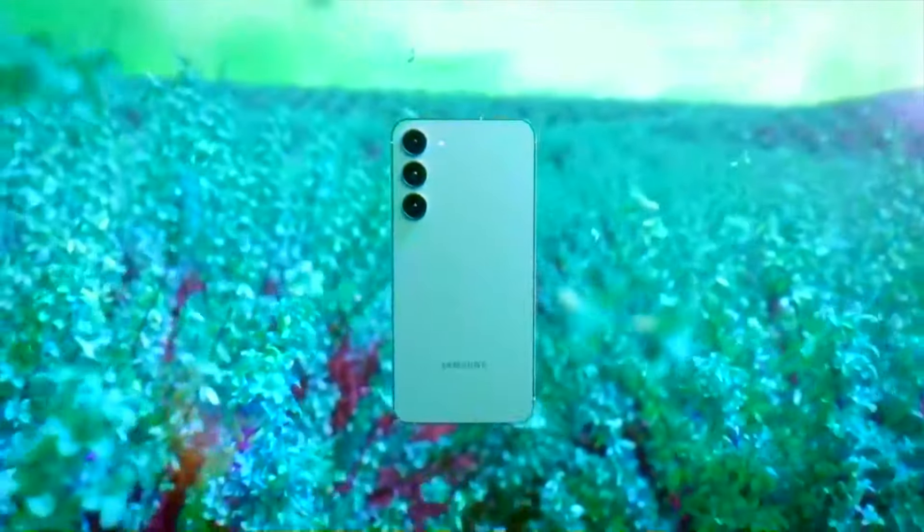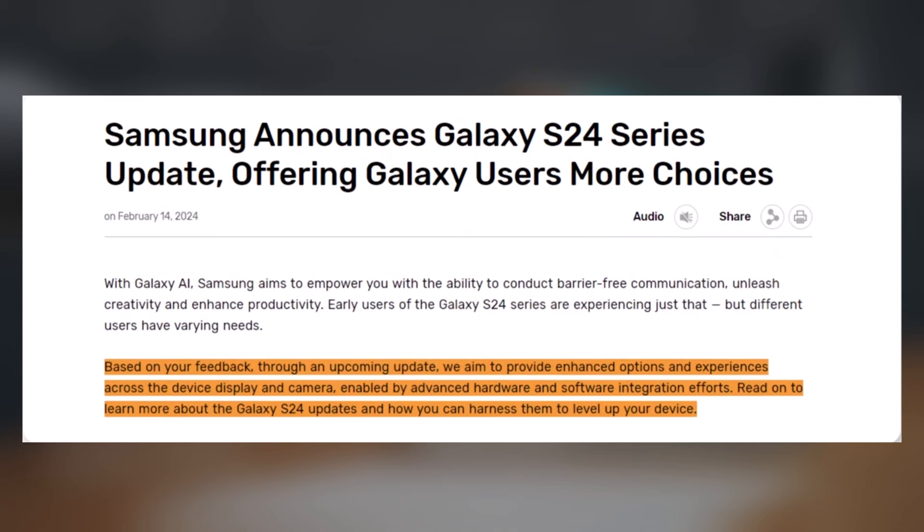This update will be available for all models — the S24, S24+, and S24 Ultra — and is scheduled to be rolled out later this month. Samsung reaffirms its commitment to listening to its users, and the forthcoming update reflects their feedback.